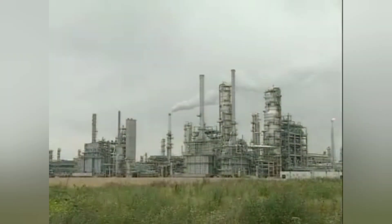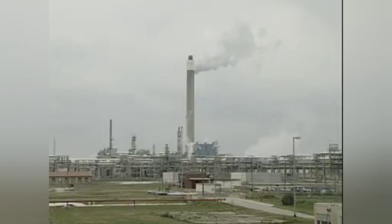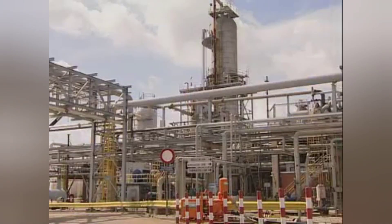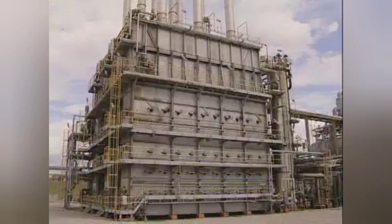Oil — the driving force behind our modern society. Refineries and petrochemical companies process oil into a multitude of different products. Basic crude oil is supplied via pipelines and tankers and is pumped into tank farms.